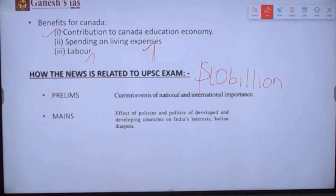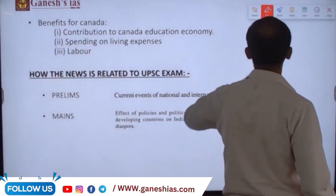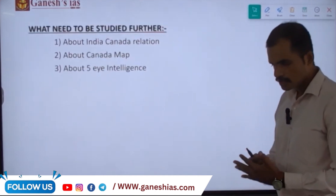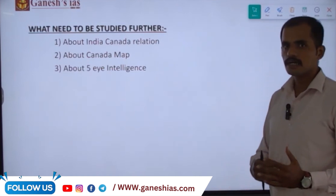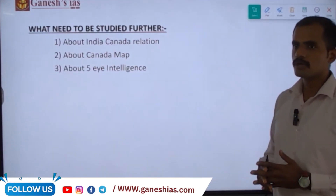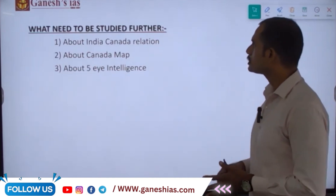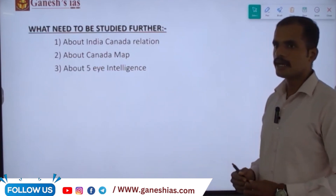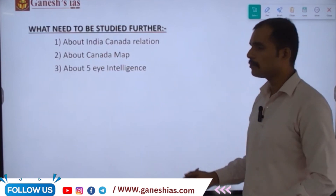Regarding exam relevance, under prelims this topic relates to current events of national and international importance. Under mains, it relates to the effect of diaspora policies and politics of developed and developing countries on Indian interests and the Indian diaspora. Further study should include the India-Canada relationship, the North American map including Canada, and what high-intelligence agencies are involved.